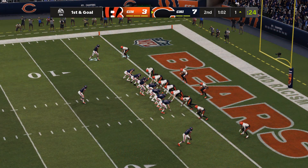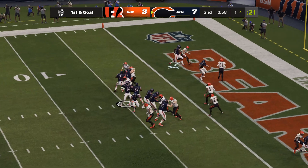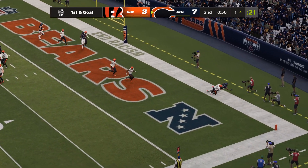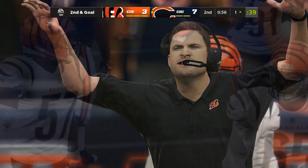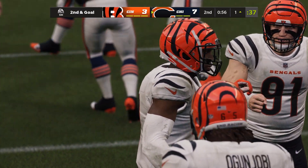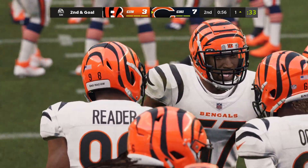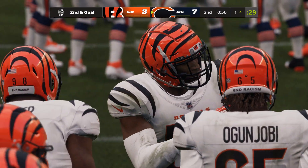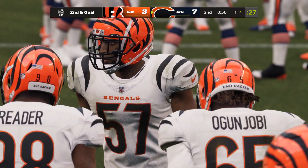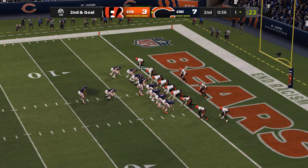Creeping up on a minute to play in this first half. Dalton now to pass — and that is caught, but the back judge right there to say incomplete. An incomplete pass will stop the clock here with just under a minute to play in half number one.